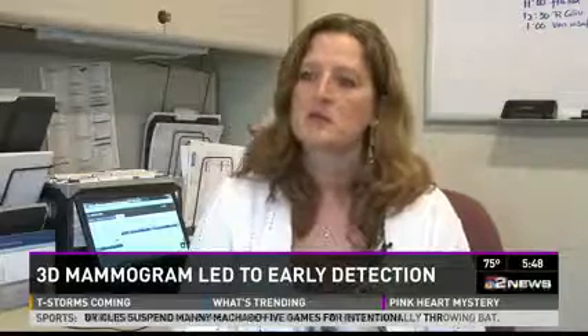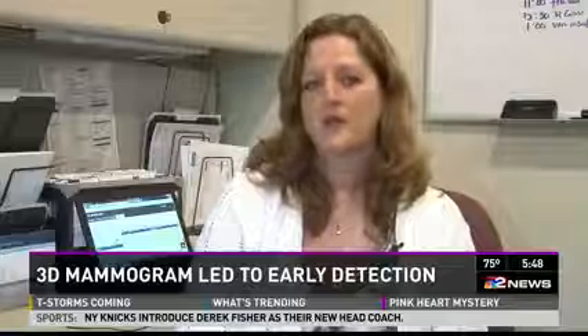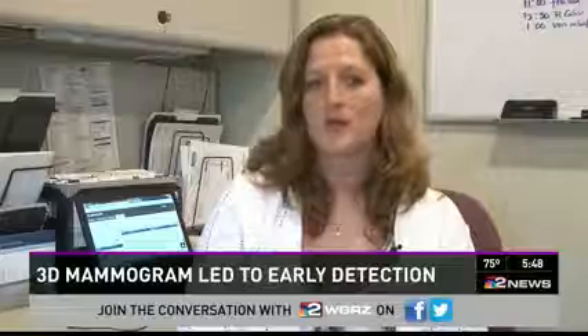It's definitely changed me, but changed me for the better. Now cancer-free, Jody has a message for all women in Western New York: ask your doctor for a 3D mammogram. It will help save your life.